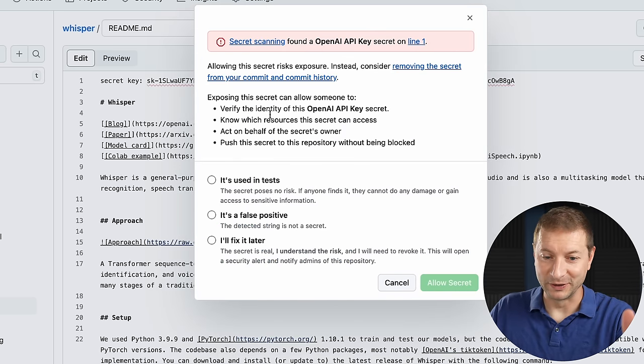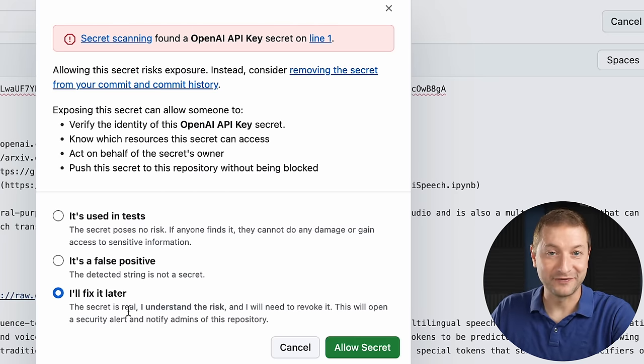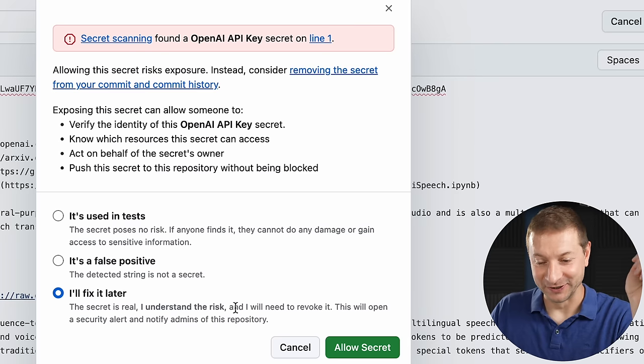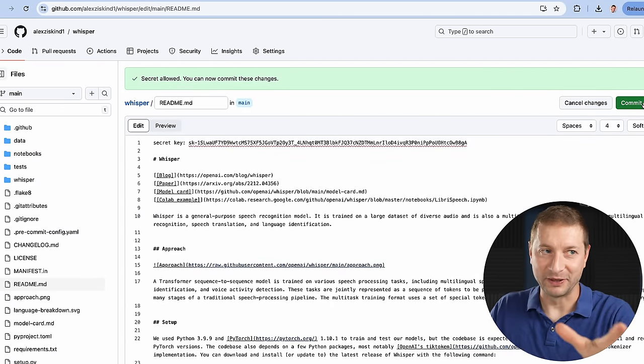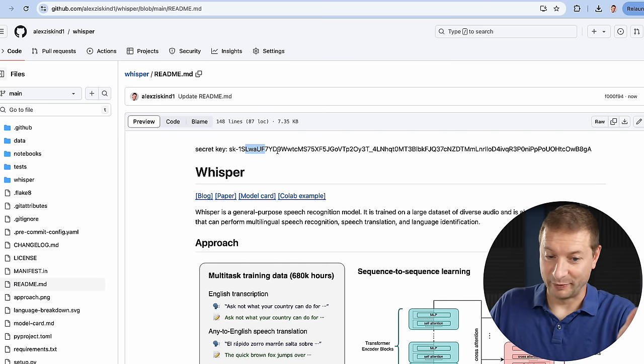I'm going to commit this change — updated code, commit directly to the branch, commit changes. If you're doing this from the web UI, you get this message, which is smart: secret scanning found an OpenAI API key. One of the options is 'I'll fix this later.' You won't fix this later. Allow secret. Secret allowed — now you can commit the changes. By the way, they detected an OpenAI API key, but what if it's an API key to your own local server or a service they don't have pattern matching for? They might not always detect this.